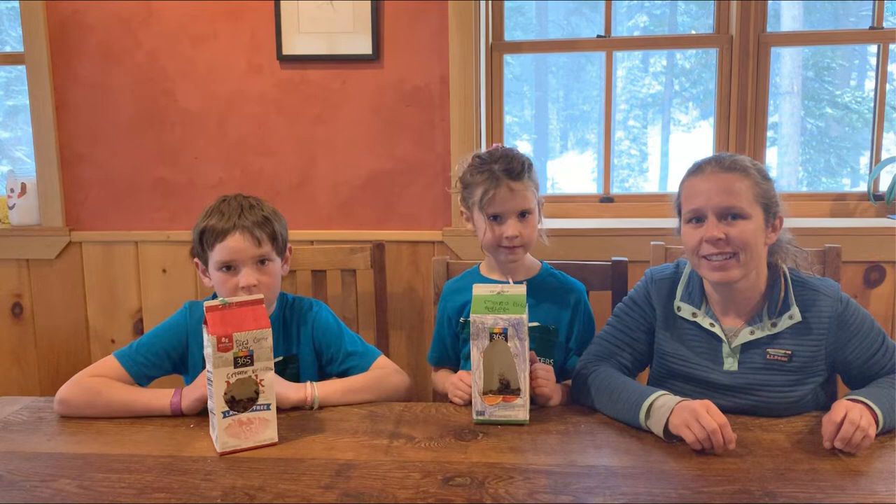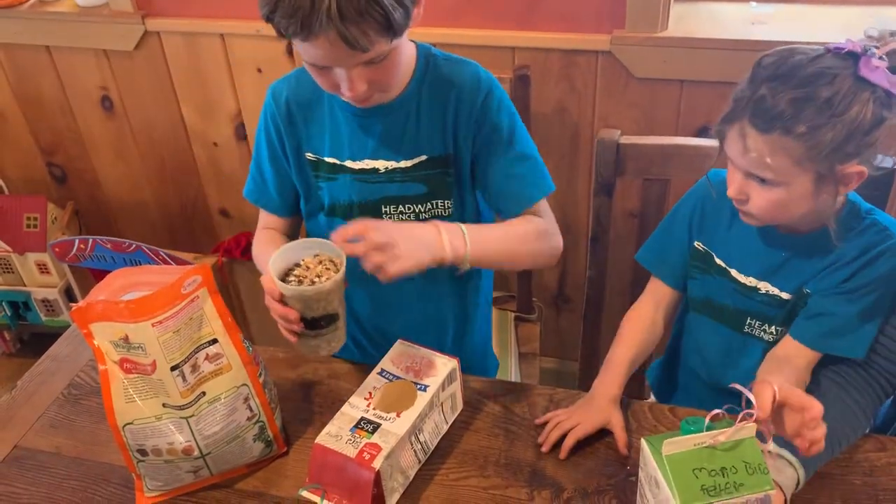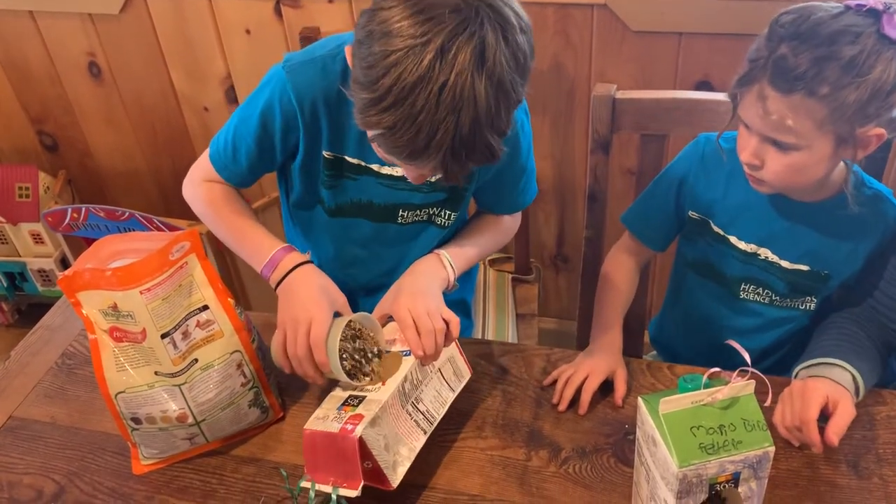My kids made almost identical feeders. We're going to use their feeders to test the question: do chickadees like bird food with mealworms in it better, or plain bird seed? One put mealworms in bird seed, and the other put just bird seed.